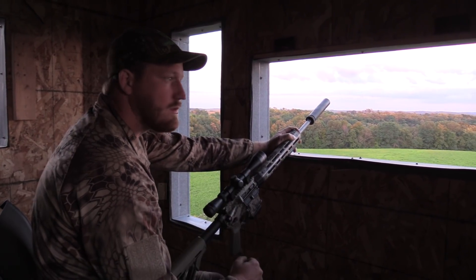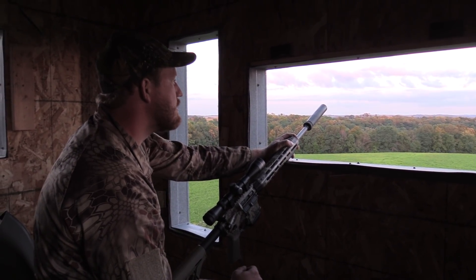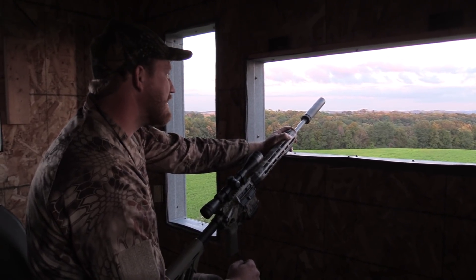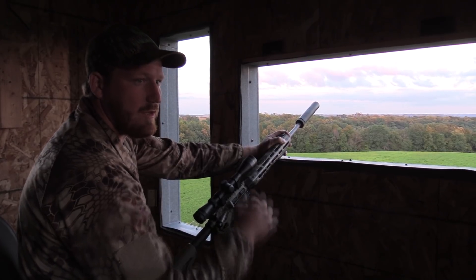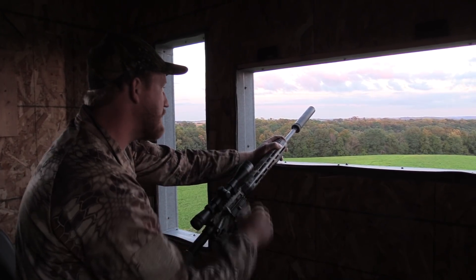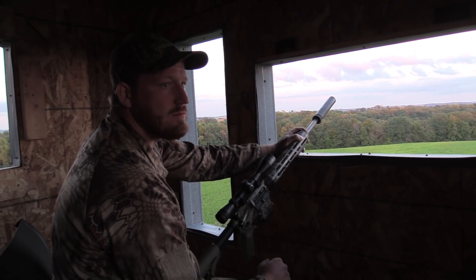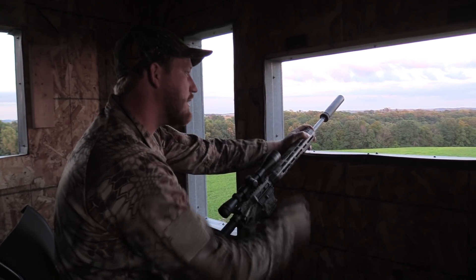Breaking in the old hunt shack. Yeah, first kill out of it. Man, it worked just perfect. Being elevated here so you can see them coming — this spot's really hard to hunt before we had this here. Shoot, man, they're just right there, right at your feet.